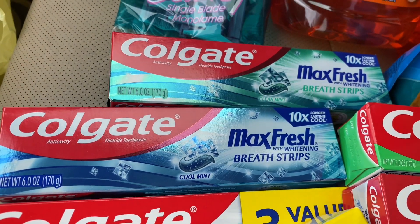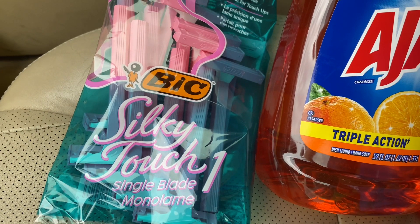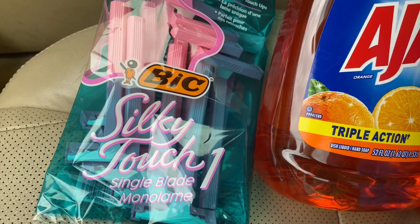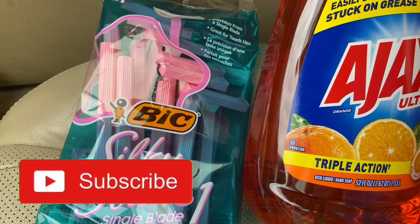The next thing I got was the big Silky Touch. They are $2.95, and a $2 off Dollar General store coupon came off. I thought I had already used that coupon, but apparently I hadn't, so I got this for 85 cents.